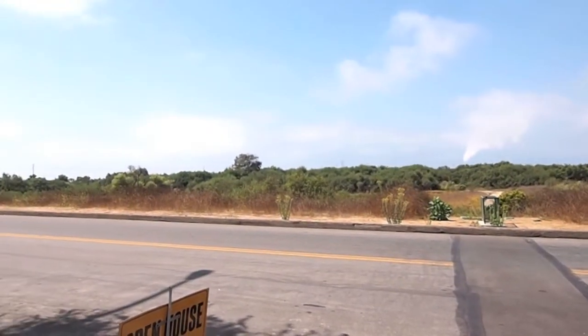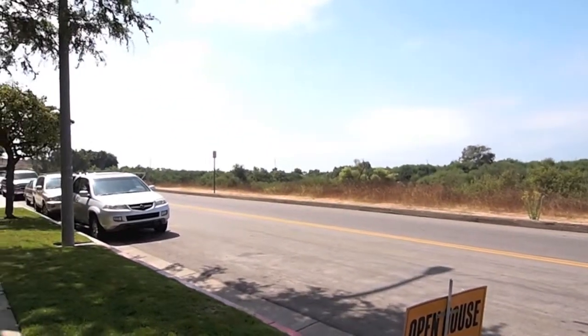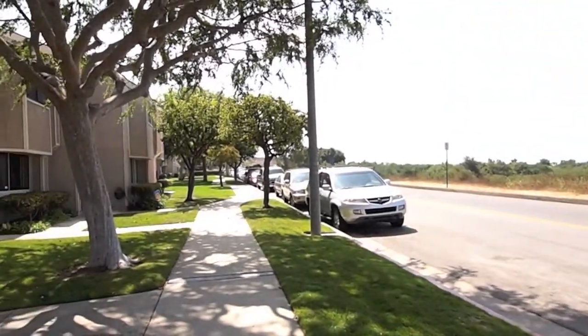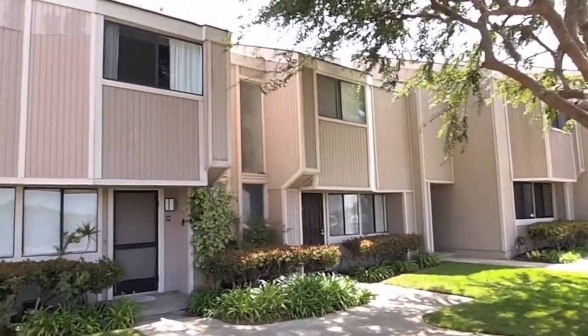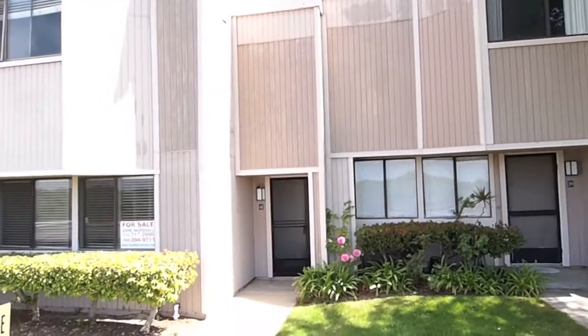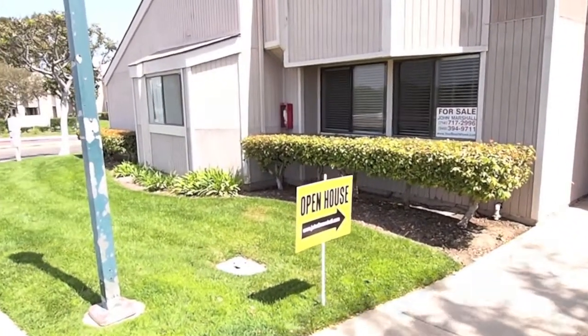We're in Newport Terrace Townhomes, far west side of Newport Beach, zip is 92663, part of Newport Beach. Nice townhome development called Newport Terrace. We have one for sale here, and it's this one right here — open house signs will lead us right in.